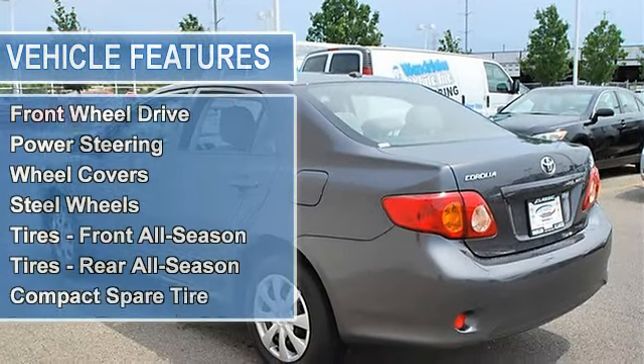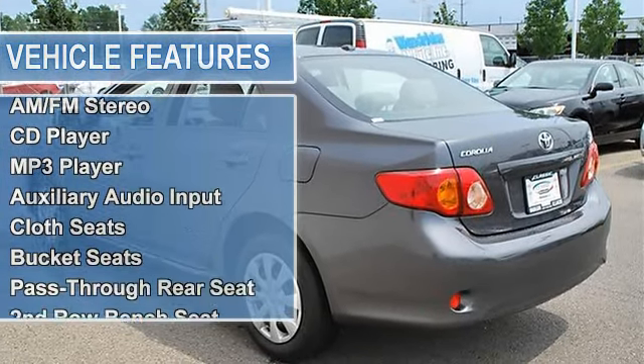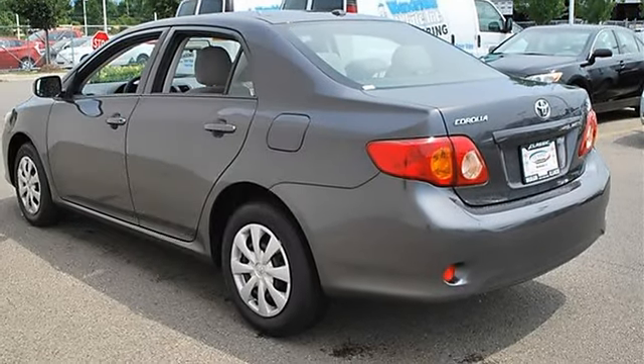Power steering, front disc and rear drum brakes, wheel covers, steel wheels, front and rear all-season tires, compact spare tire.